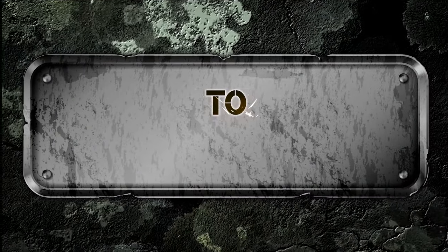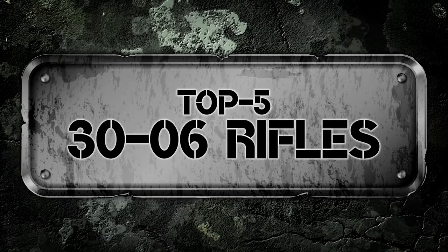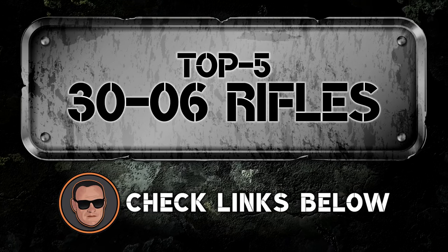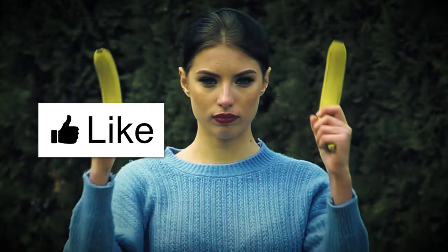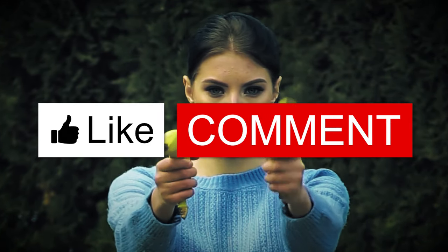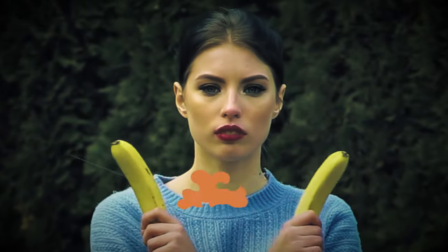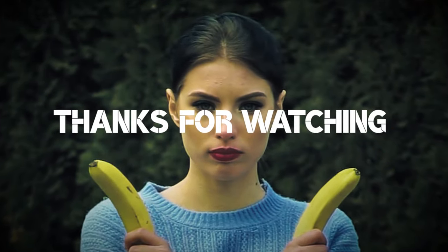There you have it, our top five 30-06 rifles on the market. Want to know more about these products? Check out the links in the description below. If you enjoyed this video, don't forget to hit the like button. If not, let us know why in the comment section. Subscribe to our channel so you won't miss out on our next videos. Thanks for dropping by, and we'll see you in the next one.